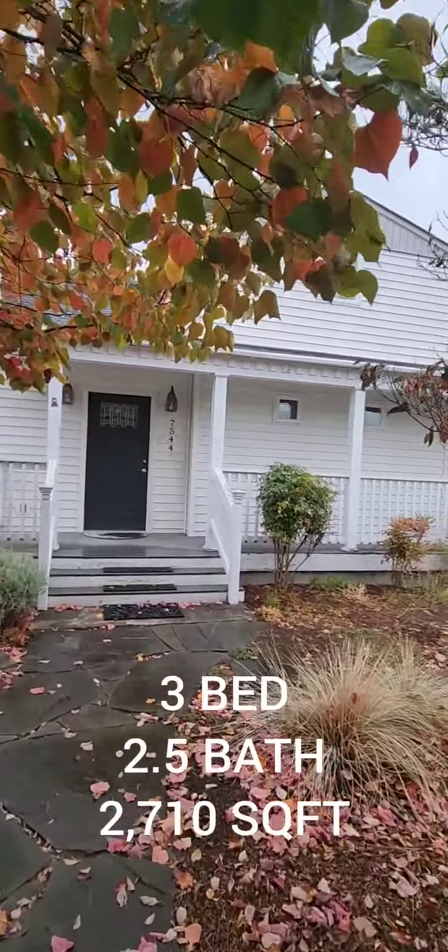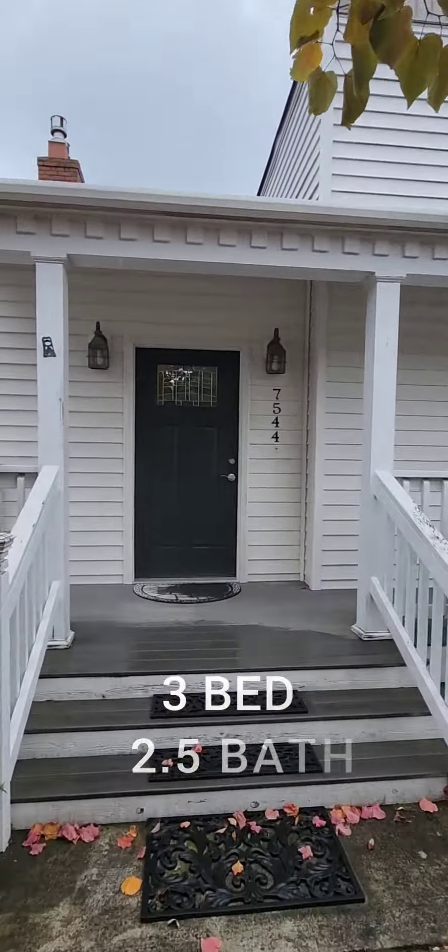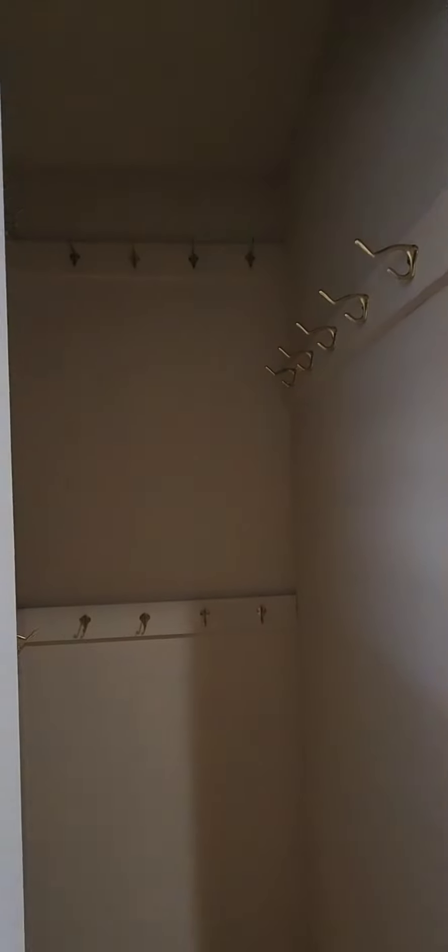We are at our next property here. This one's a three bedroom, two and a half baths, 2710 square feet. Just walk inside the property — on the right you have a storage closet, on the left you have your coat closet, and moving along there's a half bath right at the front door.